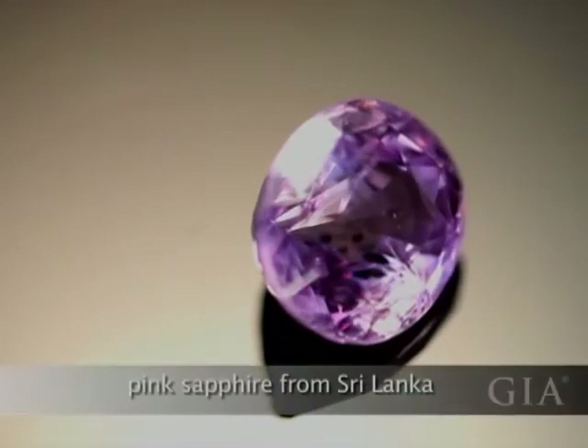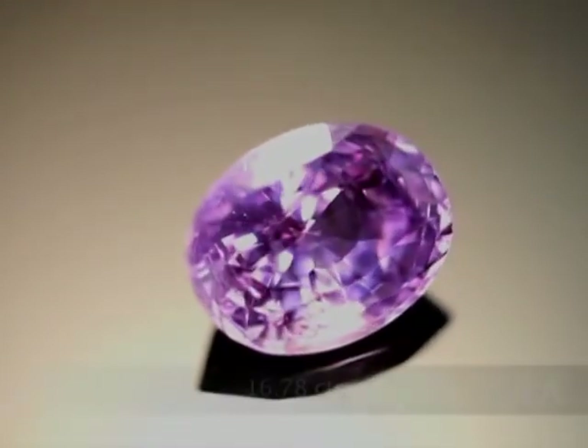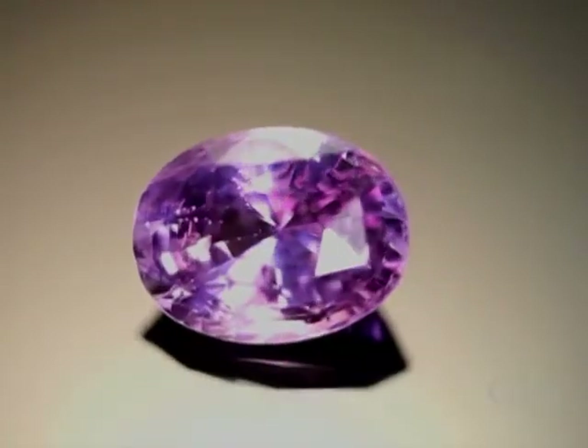Pink sapphires from Sri Lanka are often light in tone. This example is also low in saturation and has a bit of a purplish component to its pink color.